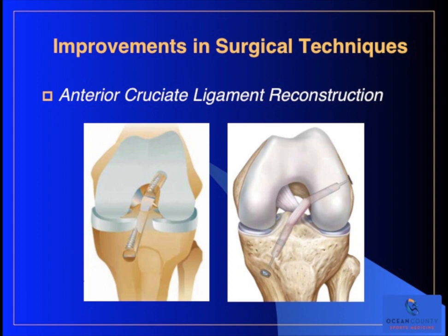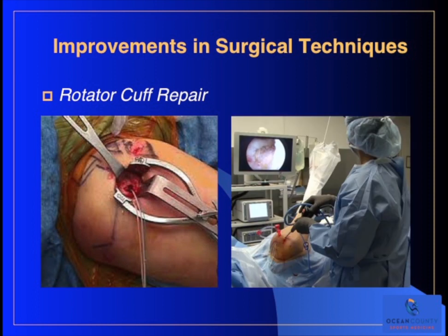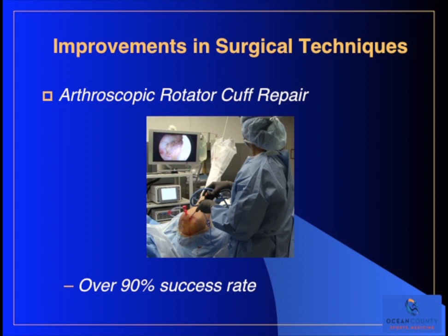This has really been made possible by improvements in the technology we have available for doing these reconstructions. Likewise, in rotator cuff repair, there have been great improvements over the years. Here's a picture on the left of an open rotator cuff repair, and the right-hand picture shows an arthroscopic rotator cuff repair, which we can do through very small incisions. It's less traumatic, results in less pain after the operation, less scar tissue, and an easier rehabilitation. Clinically, arthroscopic rotator cuff repair has over a 90% success rate.